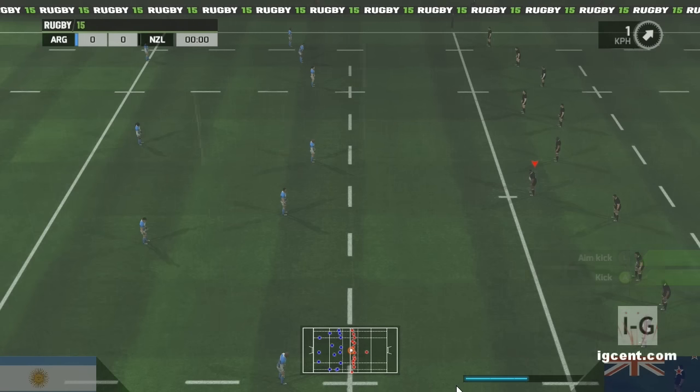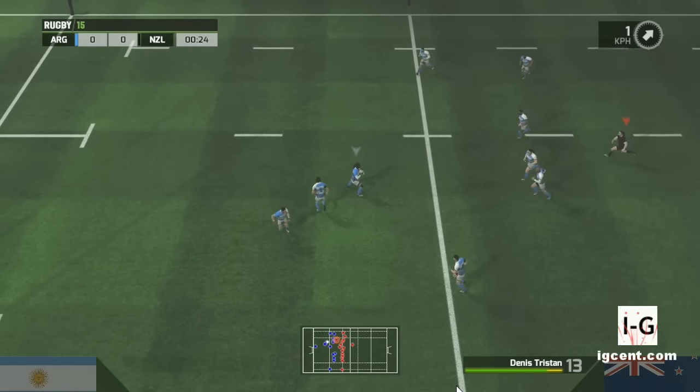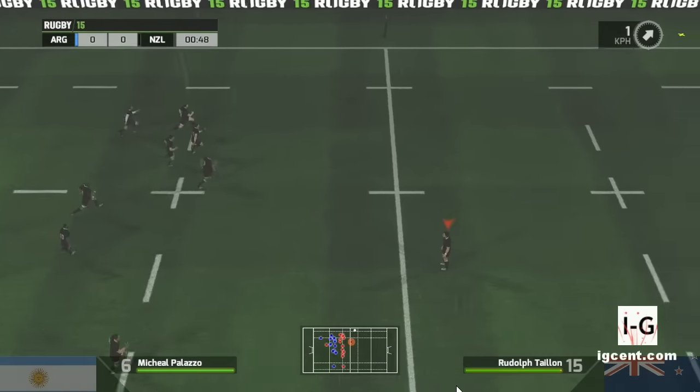Welcome along to what promises to be a really cracking encounter. Quite some anticipation all week. Very hard to know which way this one's going to go.